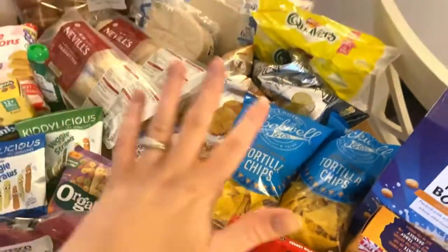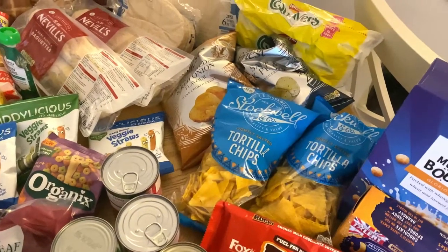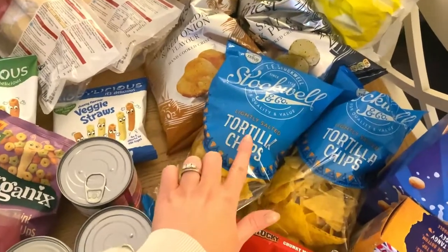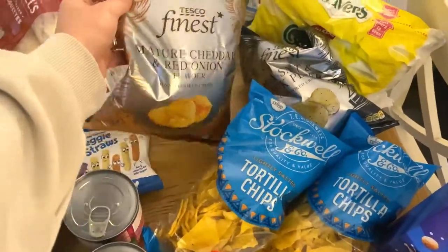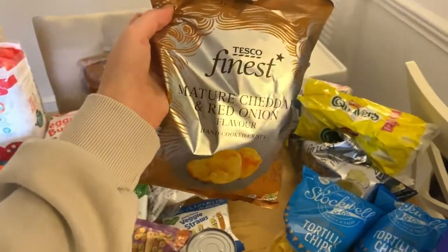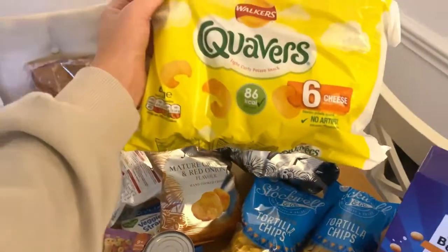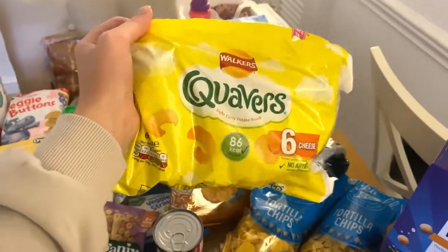In the crisp section I've picked up quite a few bits because we're going away soon to a nice cottage and I needed to stock up on snacks. I picked up two packs of the Stockwell tortilla chips — super cheap at about 40p a bag but really tasty. I also got Tesco Finest cheddar and red onion crisps, sea salt and black pepper crisps, and a cute little bag of Quavers with six packets inside — everyone loves Quavers.